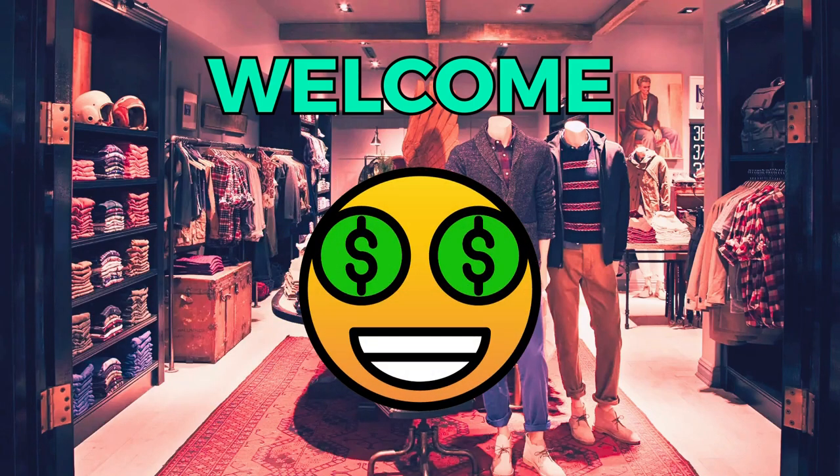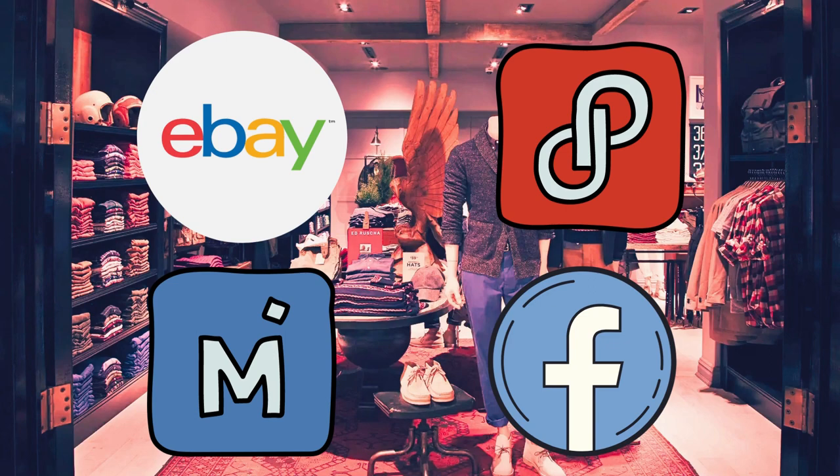Hi everyone and welcome to the channel. Do you sell on eBay, Poshmark, or any of the other selling platforms? Well, you're in luck!